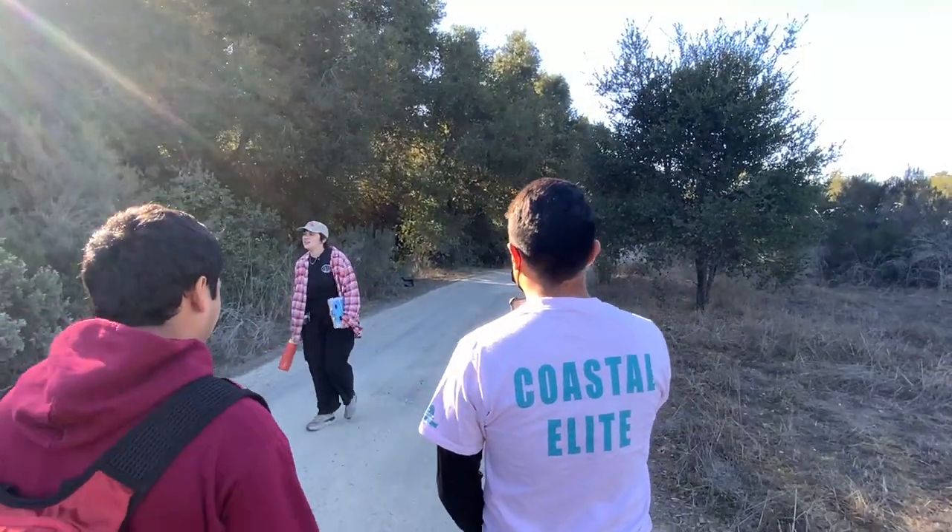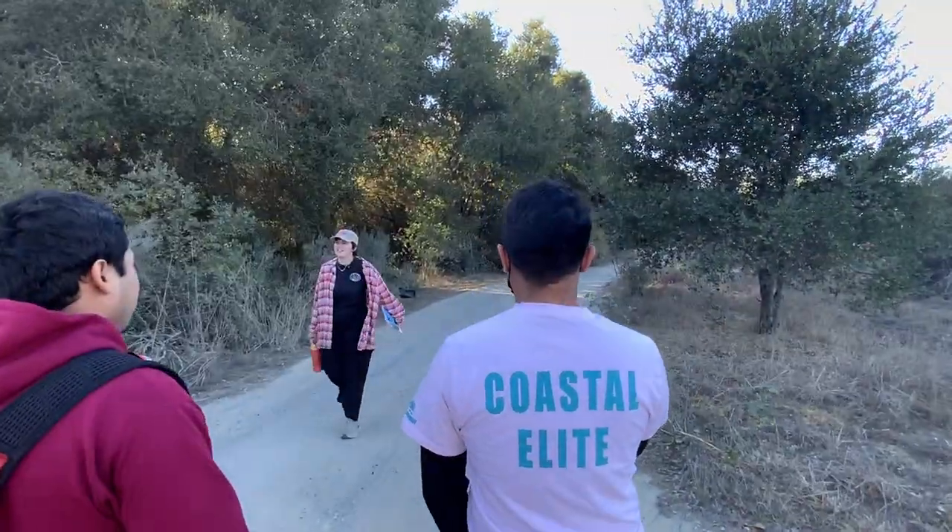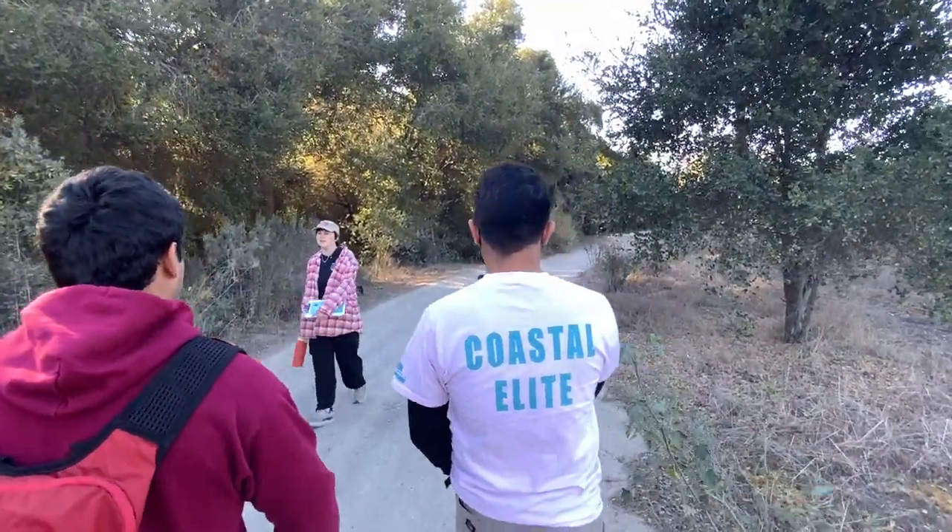The land wasn't used until the 1850s when it was given as a land grant to an Irish man —